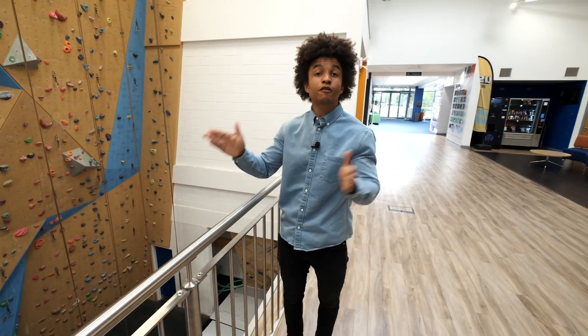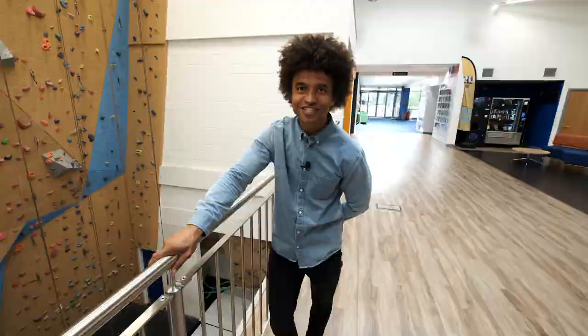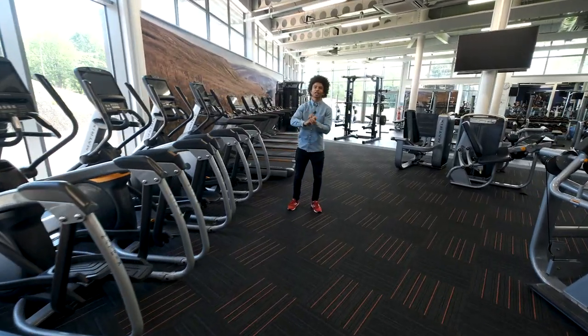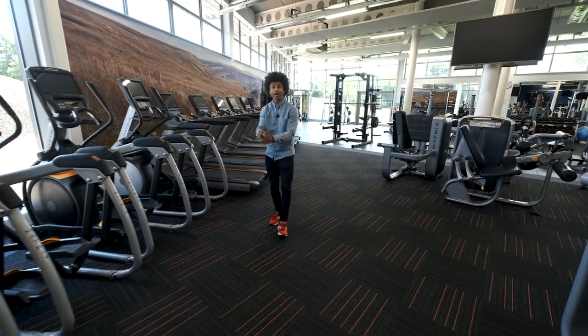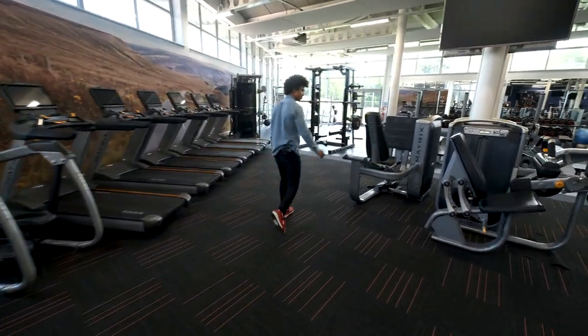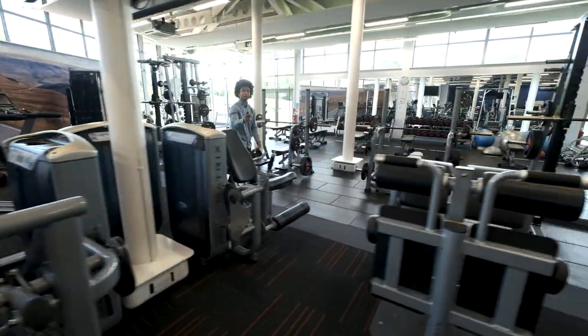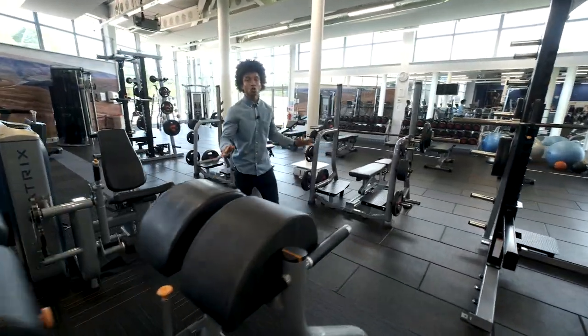But if sports isn't so much your thing and you're more a fitness person, then fear not. This is your gym filled with cardio kit, whether you like to cycle, use the treadmill or the cross trainer. But if machines are more your thing, then we've got tons of these as well — lower body, upper body, leg press, leg extension, lat pull down, glute ham raise. It's all here.